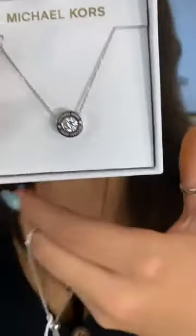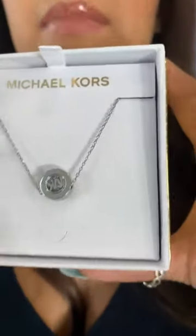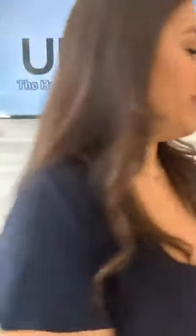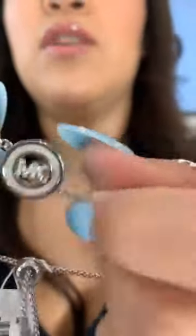Now we've got this beautiful set — it's stainless steel silver tone and comes with a gem in the middle, the Michael Kors logo, and if you flip it around it has just MK on it, so it's like a dual pendant — you can wear either side. It comes with this beautiful bracelet that has a mother-of-pearl rim, stones on it, and the MK logo as well. Comment your deal and location — we only have one piece.